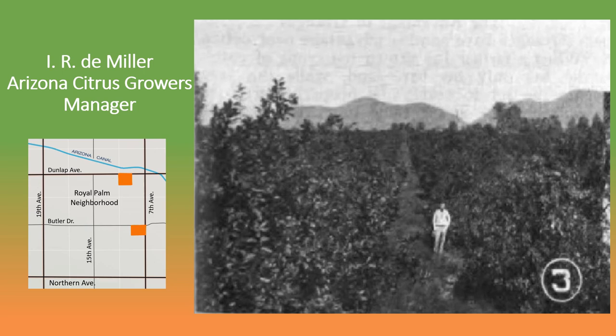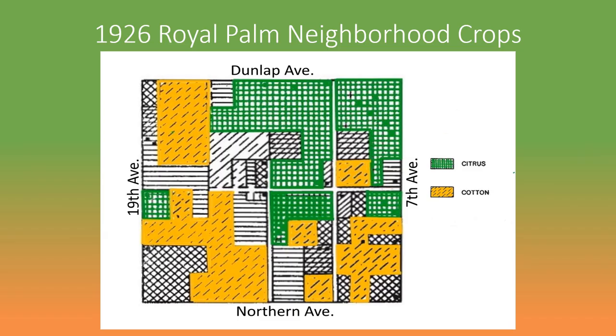Another important grower in Royal Palm was I.R. DeMiller, who had two pieces of land in the area — one near 11th Avenue and Dunlap, and the other just south of Butler at 7th Avenue. Here is a photo of Miller standing in one of his groves, possibly the one around 9th Avenue and Dunlap, taken in about 1920. For over a decade, Miller served as manager of the Arizona Citrus Growers Association. It was under his management that a large citrus packing plant was built near 7th Street and Jackson, where Chase Field, home of the Diamondbacks, now stands.